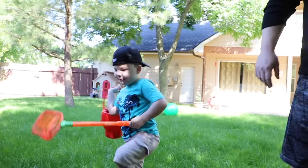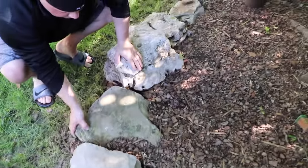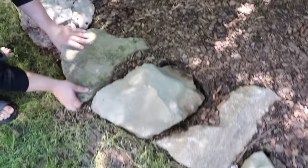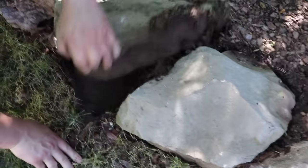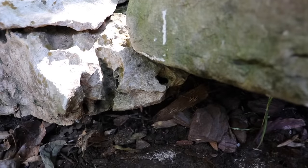Let's find some more bugs. This one's a big one — I bet there's going to be some big bugs under here. Nope, there's a spider. Eww! Look at that, Caleb. We don't want to touch him because we don't know if he'll bite. Don't ever touch spiders.